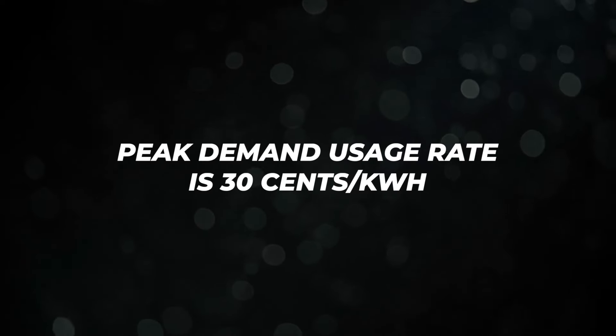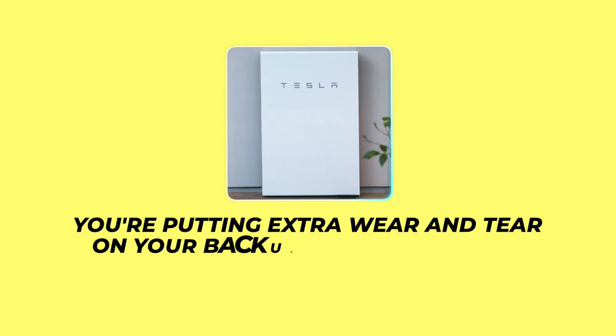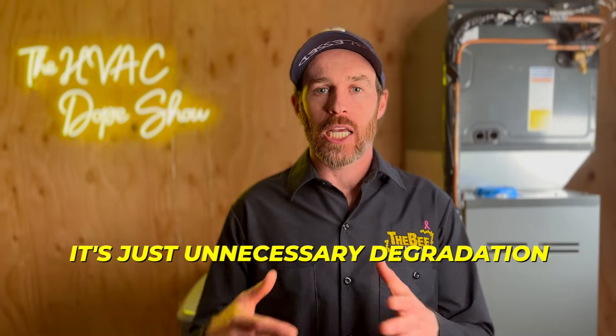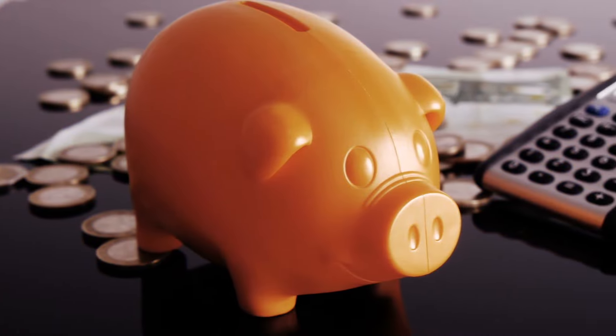If peak demand usage rate is 30 cents per kilowatt hour and battery wear costs 30 cents per kilowatt hour, it's basically a wash. And if it's your car, you're reducing the long-term range of that EV by putting unnecessary wear and tear on the battery. It's minimal degradation, but it's still unnecessary for a moderate — if any — monetary gain.